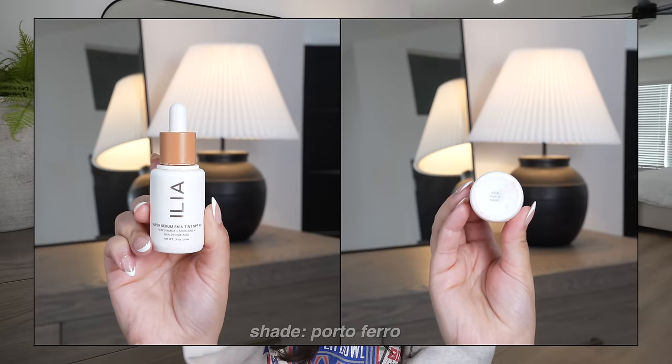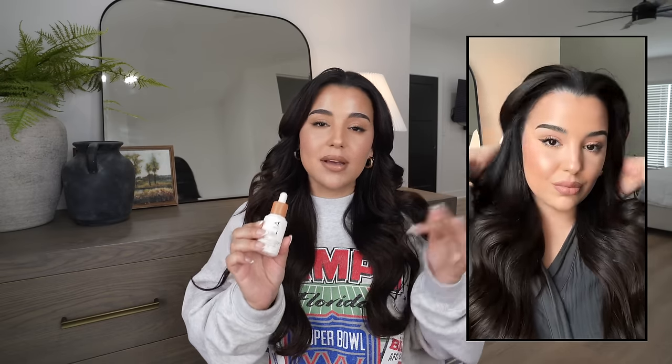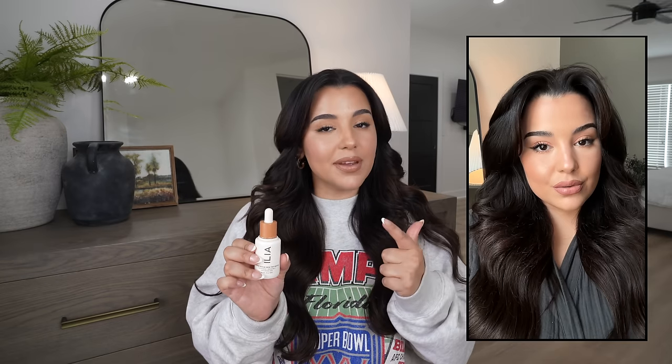Starting with skin tint — I've been loving the ILIA Super Serum Skin Tint. It was hyped up for a while, for very good reasons. It's very pretty on the skin for minimal no-makeup makeup days. It is very dewy, luminous, and overly glowy — so if you have oily skin I'd steer clear, as it can look oily quickly. It has SPF 40, hyaluronic acid, niacinamide, and squalene, making it a very hydrating, glistening formula.